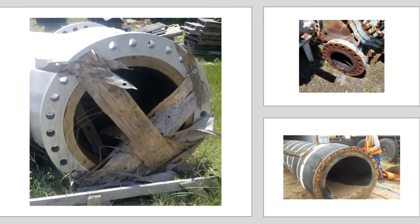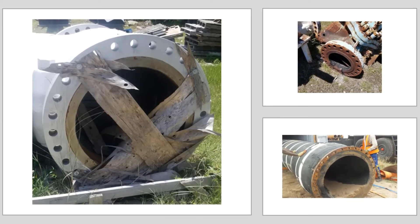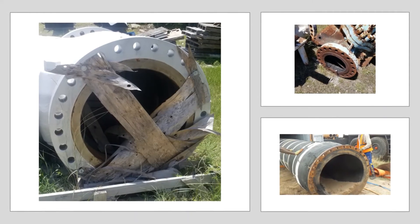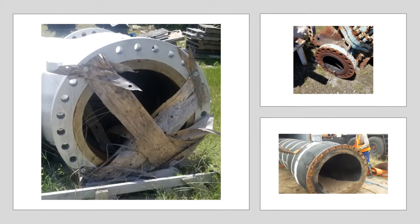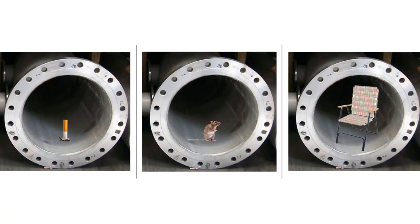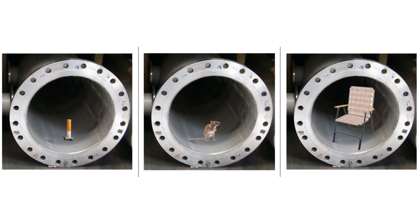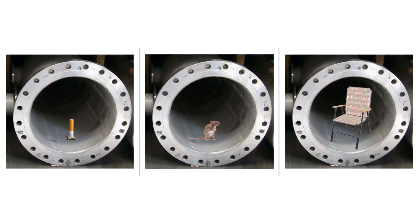Also during construction, shipping, and storage in lay down yards, we have heard of all types of foreign objects getting stuck into open pipe ends. Blowing winds can introduce sand, dead grass, and leaves. Construction craftsmen often leave behind things like cigarette butts, food wrappers, and a multitude of construction-related items.